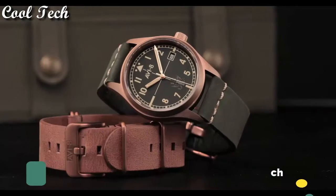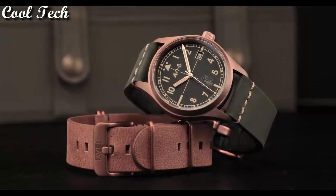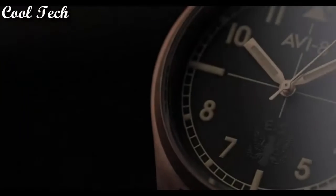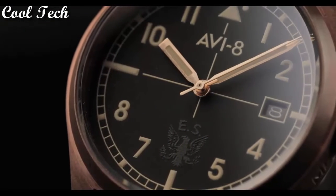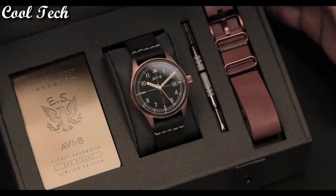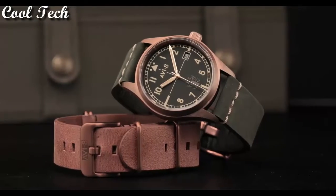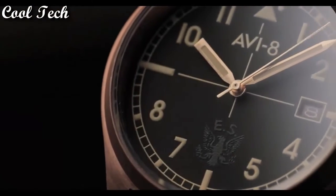Number 8: Band material leather. Display type analog. Case material bronze. Movement mechanical. Features 12-hour dial. Band color gray. Band width 20 mm. Water resistant 50 meters.